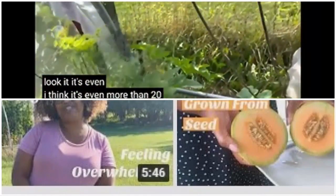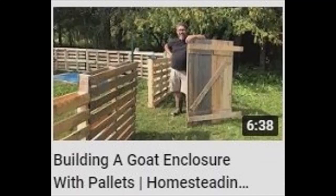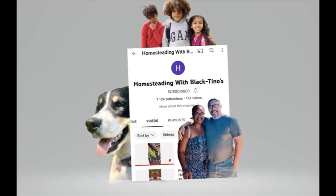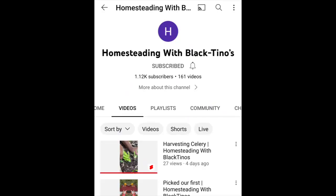There are a plethora of frugal homestead DIYs to go around. If you're a homesteading and gardening fan, or you're wanting more Canadian neighbors, check out Homesteading with the Black Tinos.